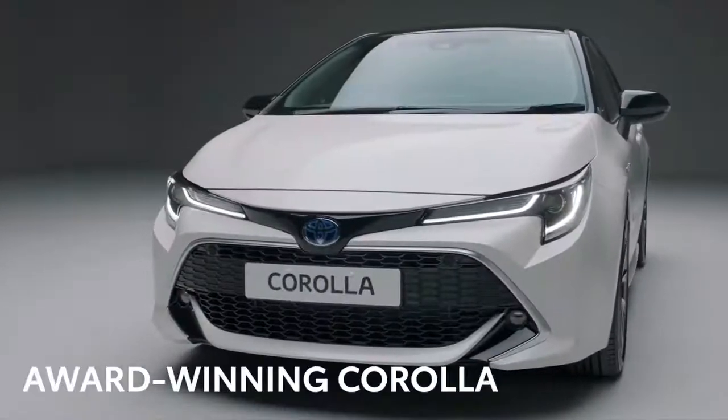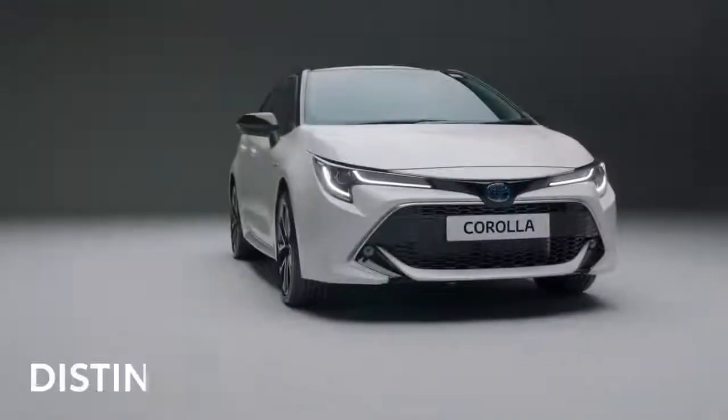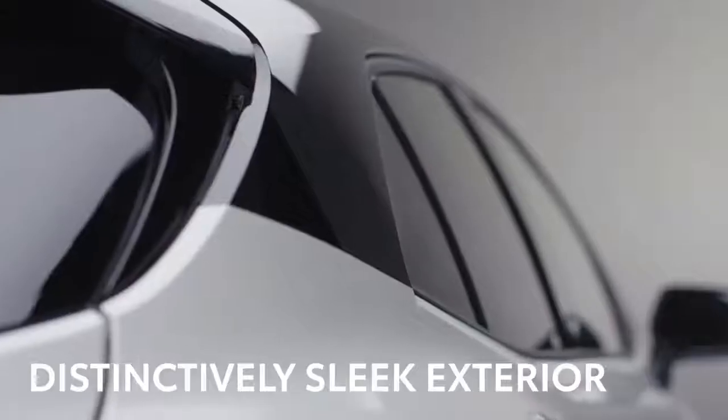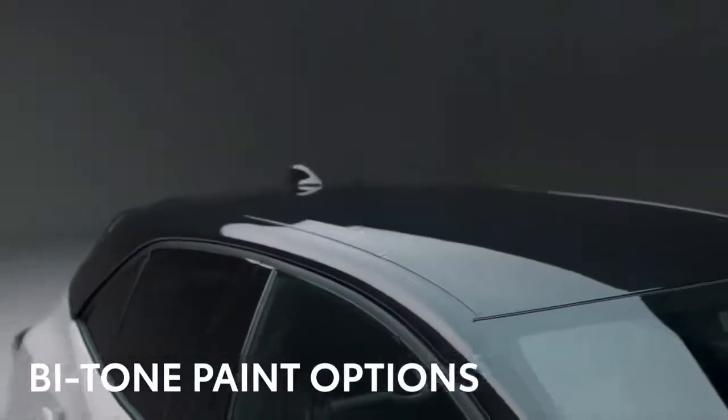Let's take a closer look at what makes the Corolla such a winner. First, we'll take in the striking and distinctively sleek exterior, made even more eye-catching with the bitone paint options.